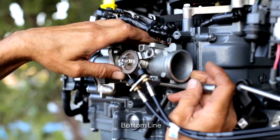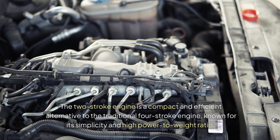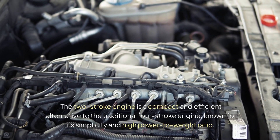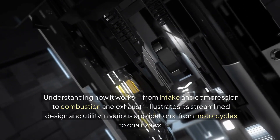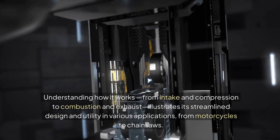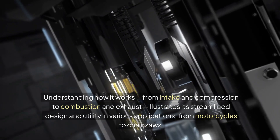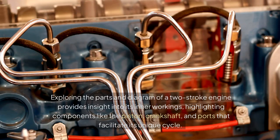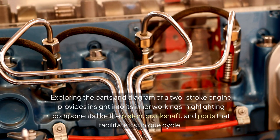In summary, the two-stroke engine is a compact and efficient alternative to the traditional four-stroke engine, known for its simplicity and high power-to-weight ratio. Understanding how it works — from intake and compression to combustion and exhaust — illustrates its streamlined design and utility in various applications, from motorcycles to chainsaws. Exploring the parts and diagram of a two-stroke engine provides insight into its inner workings.